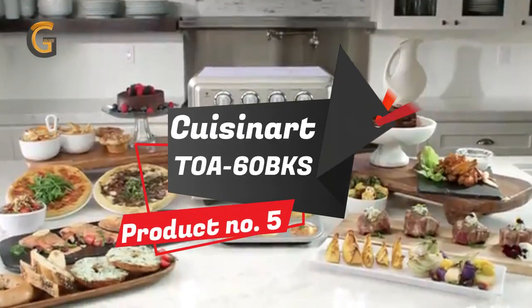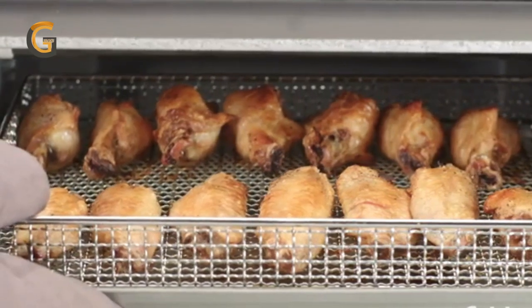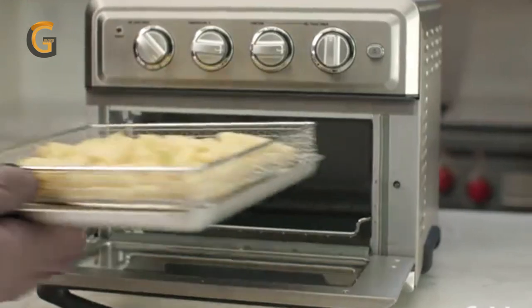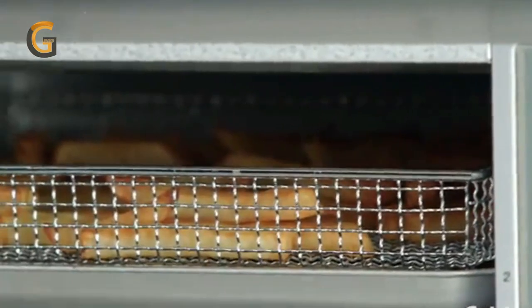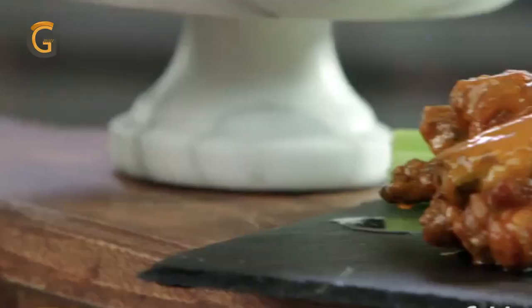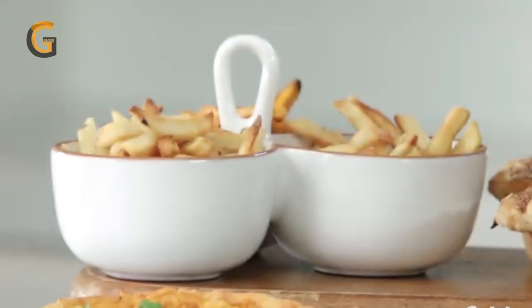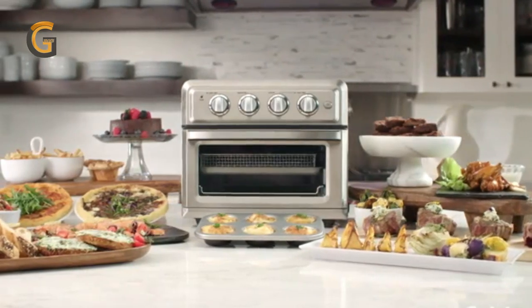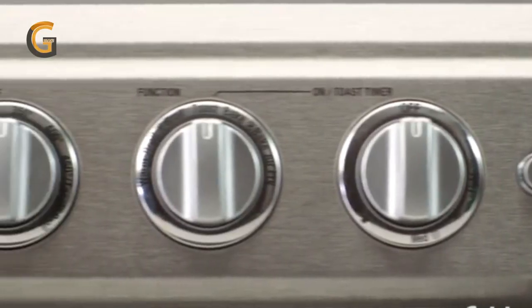Product number 5: Cuisinart TOA-60 BKS Convection Air Fryer. Introducing the Cuisinart TOA-60 BKS Convection Air Fryer Toaster Oven, a premium kitchen appliance that is perfect for preparing delicious and healthier fried favorites. This versatile oven offers seven functions in one appliance, including air frying, baking, broiling, toasting, and warming, making it the perfect addition to any kitchen.